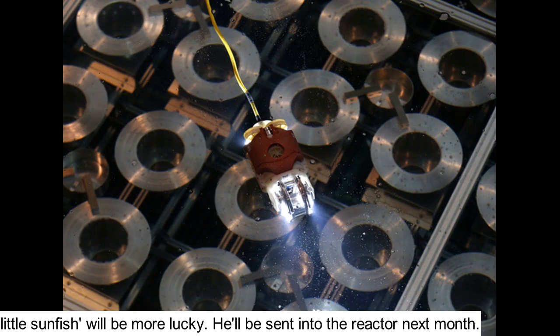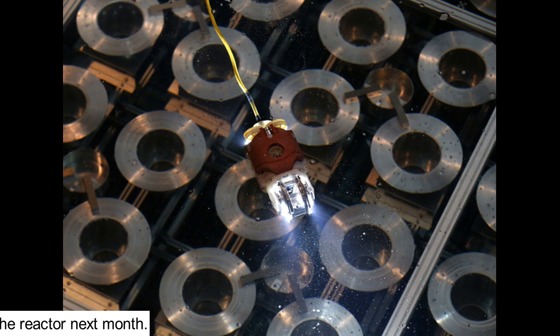Fingers crossed that Little Sunfish will be more lucky. It'll be sent into the reactor next month.